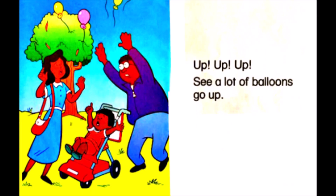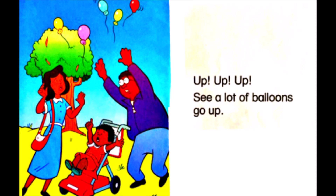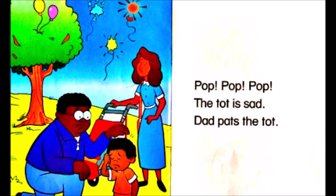Up, up, up, up — see a lot of balloons go up. Pop, pop, pop. The tot is sad. Dad pats the tot.